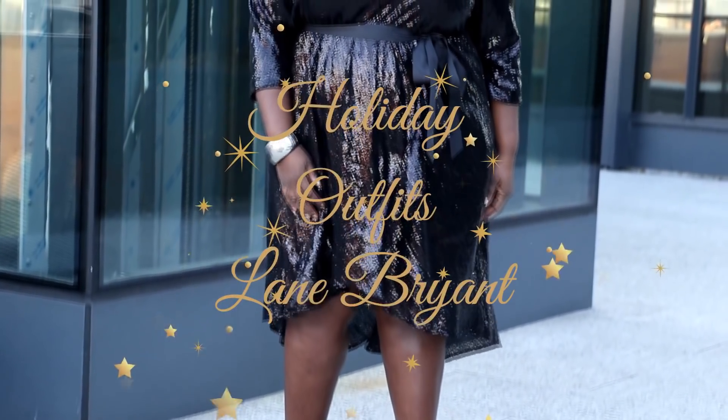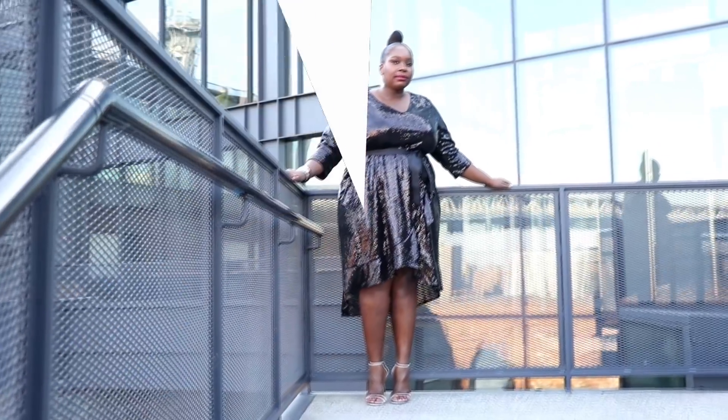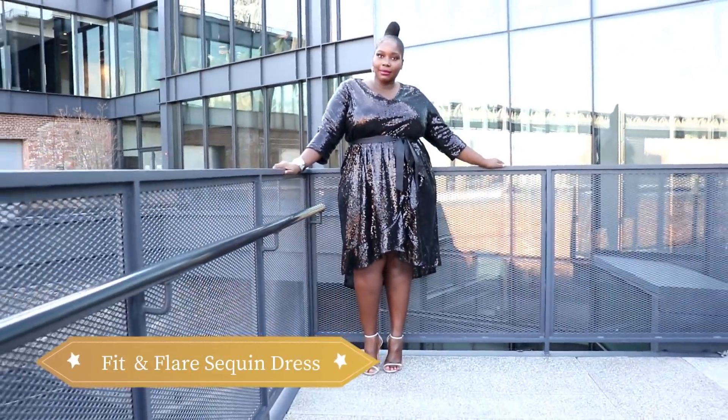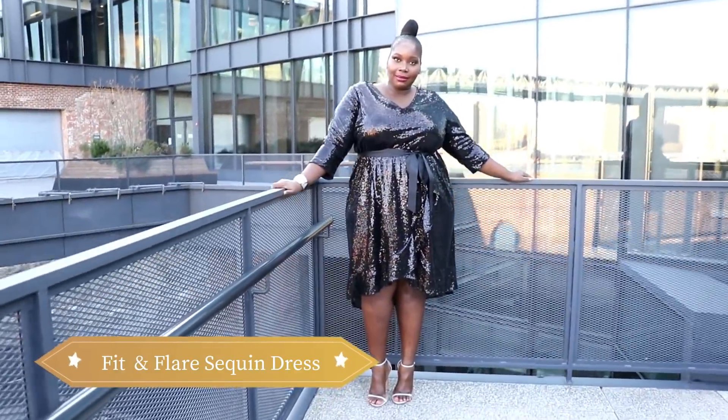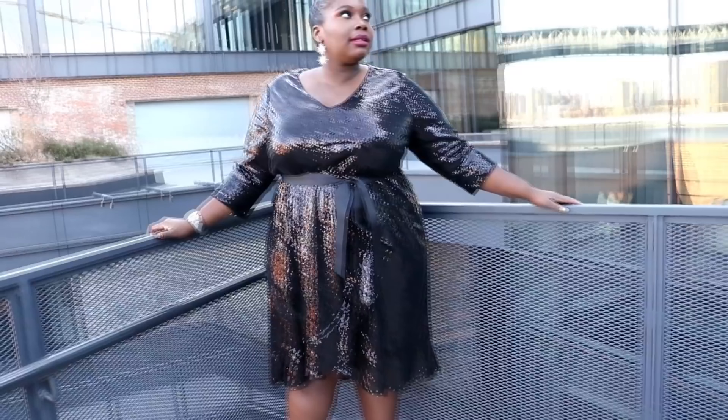In today's video I'm going to be sharing some affordable plus-size holiday outfits, all from Lane Bryant. In this first look I'm wearing a beautiful black sequined fit and flare dress. It has ruffles cascading down the side of the skirt and it also has a ribbon belt.